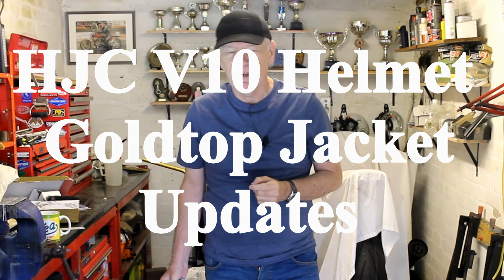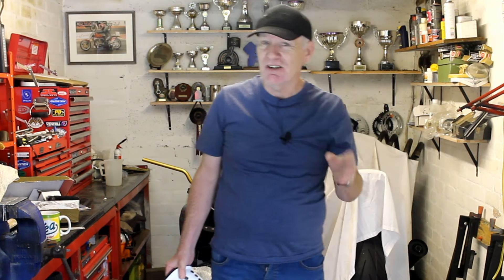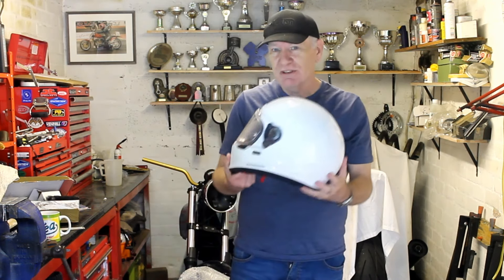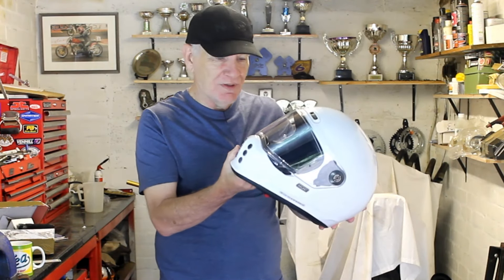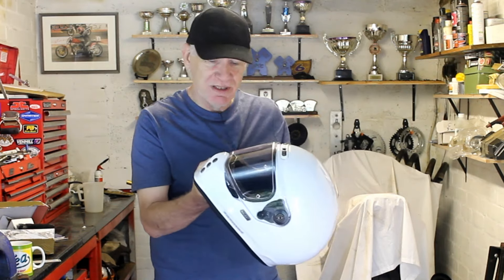Hello again, back in my garage. I want to do a quick update on a couple of things I bought recently on eBay that I featured in a previous video. The first of those is this — my HJC V10 helmet. I've now had it a few weeks and I'm still pretty happy with it.